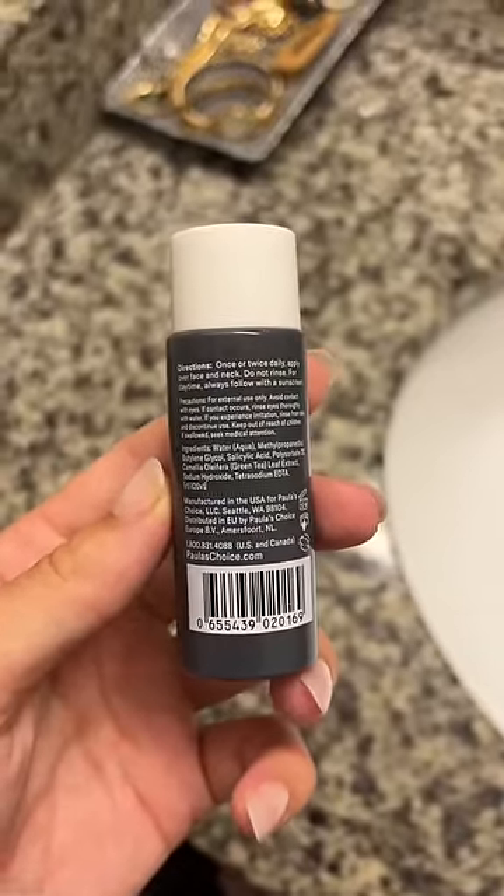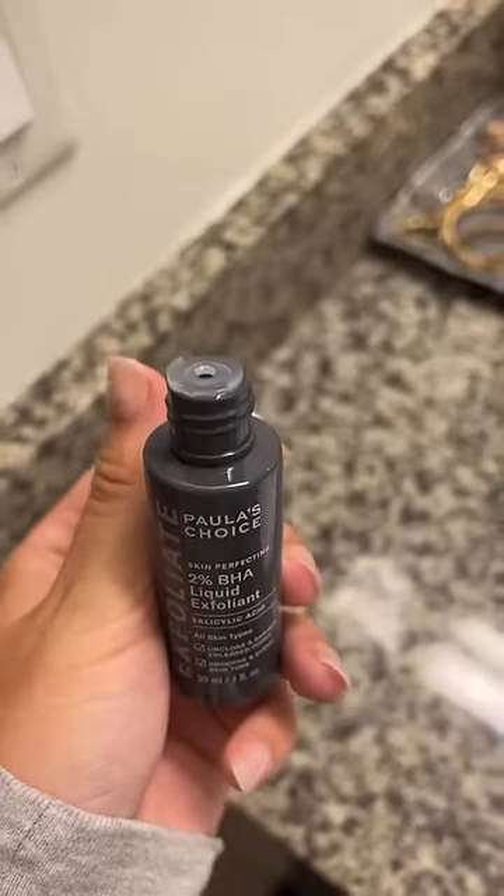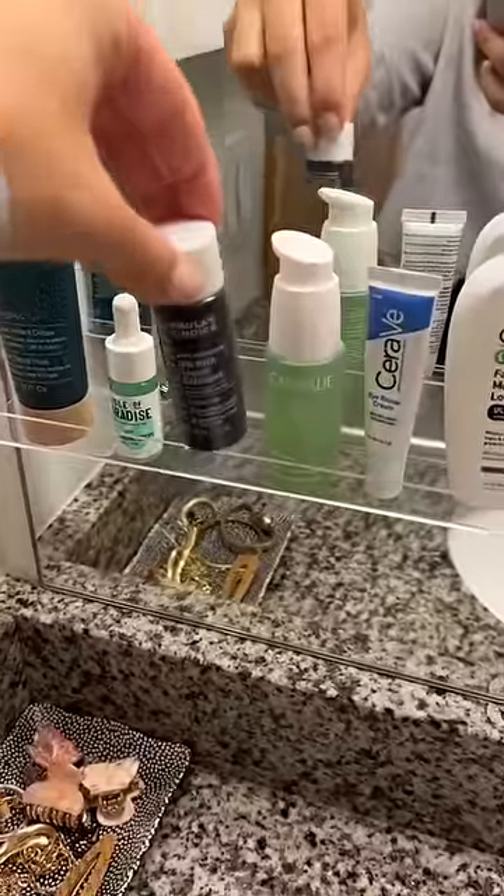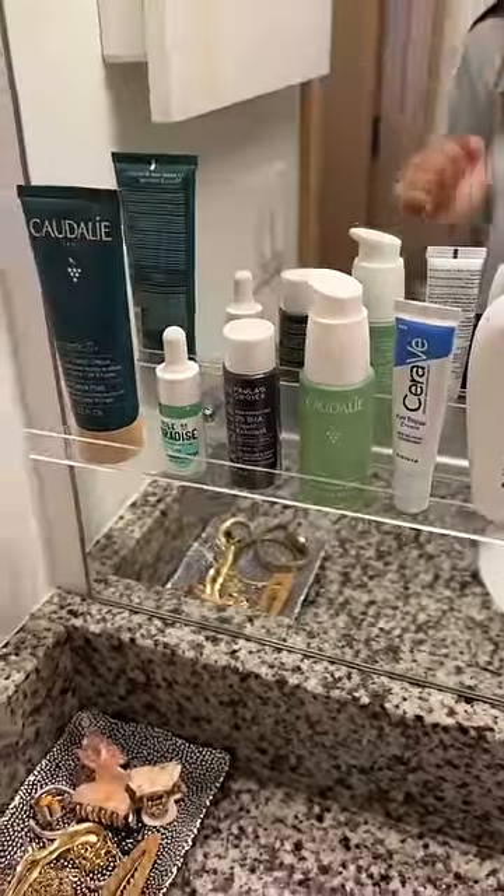I've been using this for about two weeks. I use it every other day at night and then I apply moisturizer after — I just apply with my hands. I really like it. The biggest difference has been the pores around my nose.